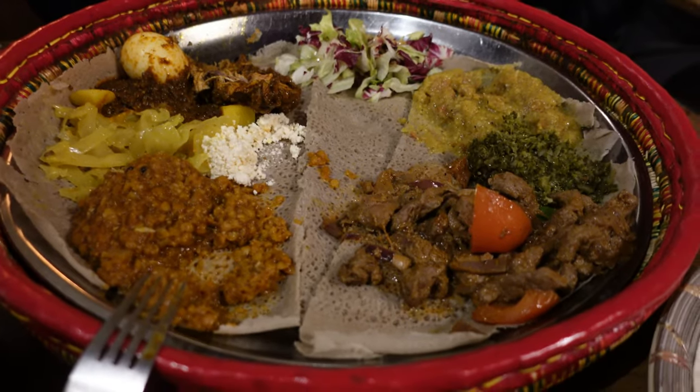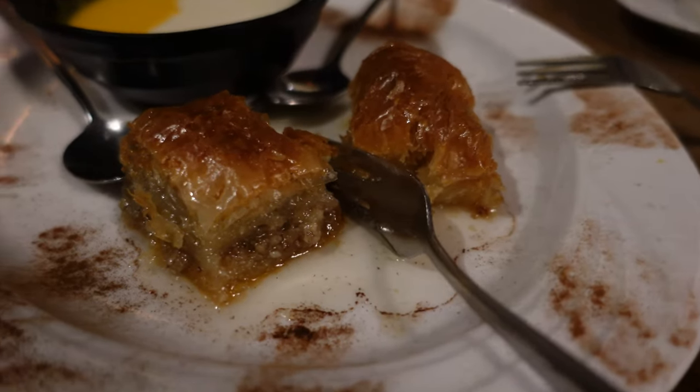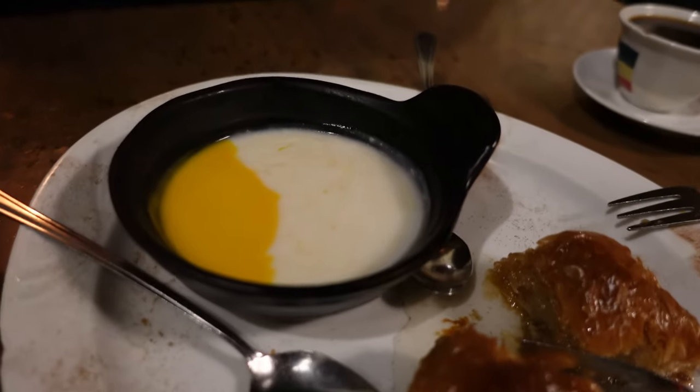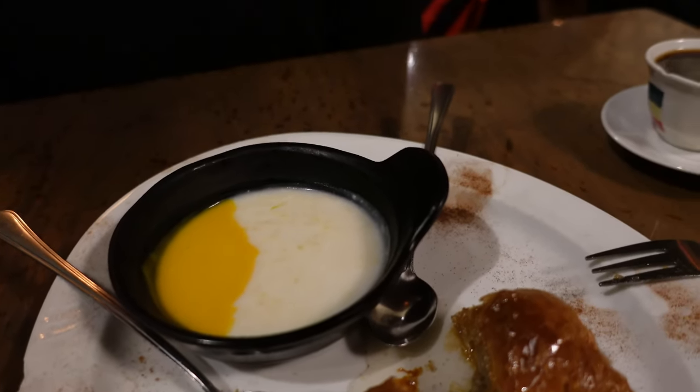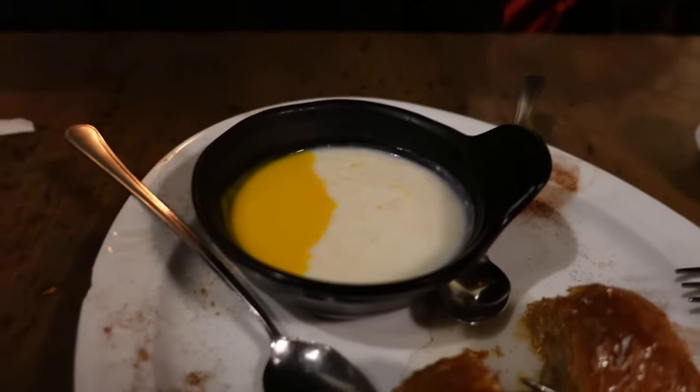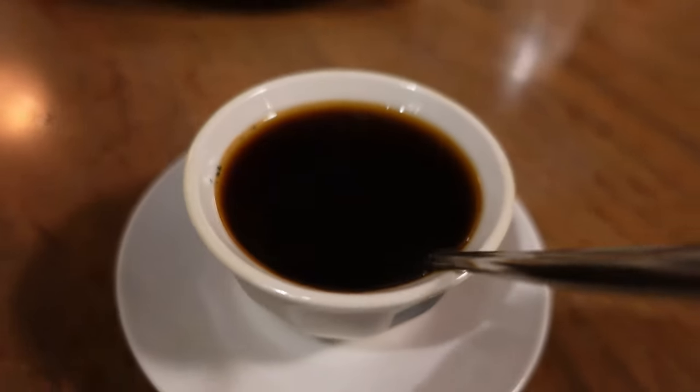We just got our dessert. These ones look like baklava — oh, I think it is. And this looks like milk rice with mango, or milk rice with a mango sauce. And coffee with it. Already really full from the main dish. It was really tasty. My favorite was the beef, and Matt's favorite was the chicken. It was really tasty.